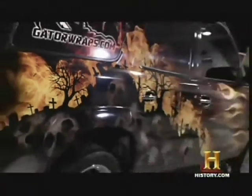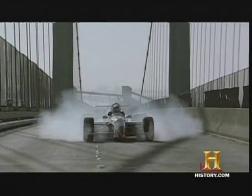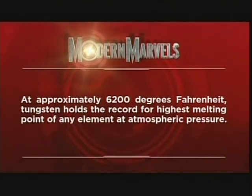So while this vehicle gets all dressed up using heat, another one is enduring thousands of degrees just to get a break. At approximately 6,200 degrees Fahrenheit, tungsten holds the record for the highest melting point of any element at atmospheric pressure. Superhot will return on Modern Marvels, here on History.